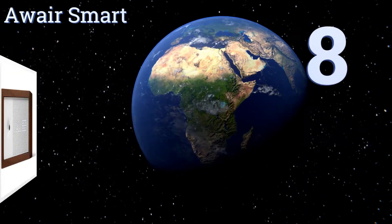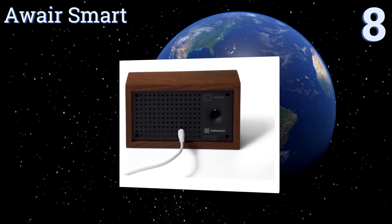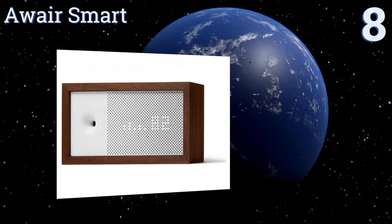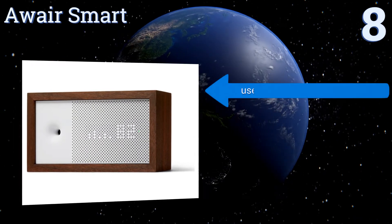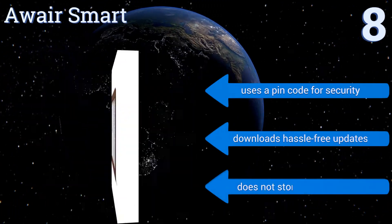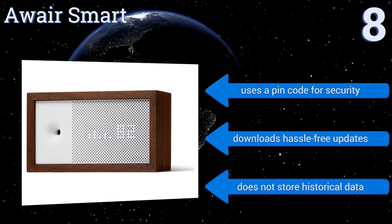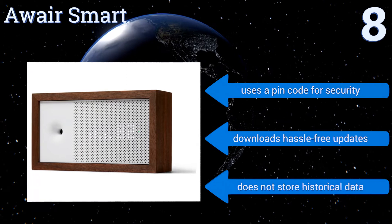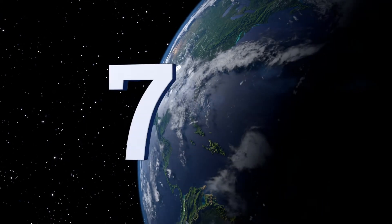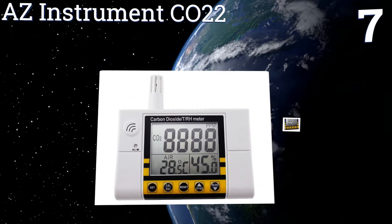Starting off our list at number eight, the Aware Smart is a techie's dream that not only accurately detects air particles but also provides solutions and recommendations based on the user's data. The LED display is color-coded for easy identification, and its elegant design is perfect for the modern home. It uses a pin code for security and downloads hassle-free updates. However, it doesn't store historical data.